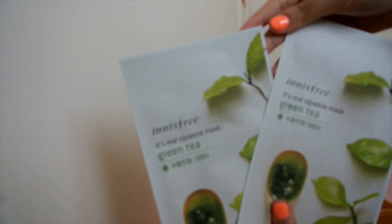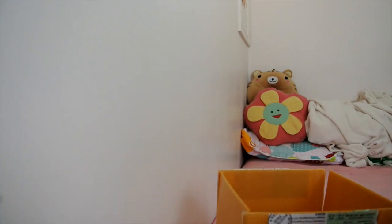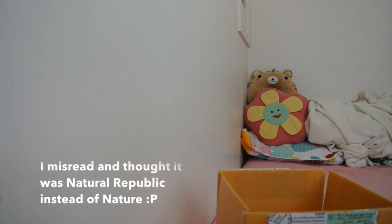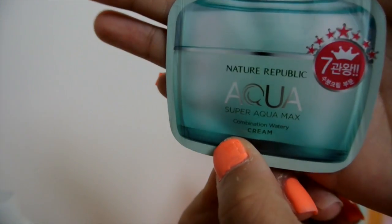It's really nice and cute. They also sent me some small testers — a Skin Food rice mask wash-off, a tinted CC cream from Natural Republic, and a Natural Republic Aqua Super Aqua Max watery cream.